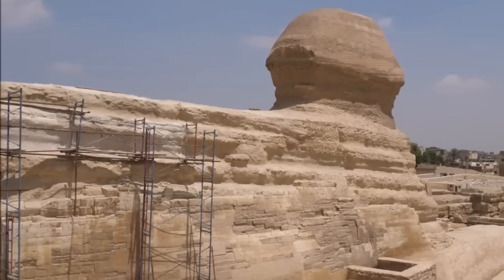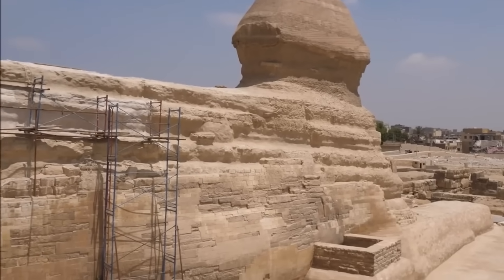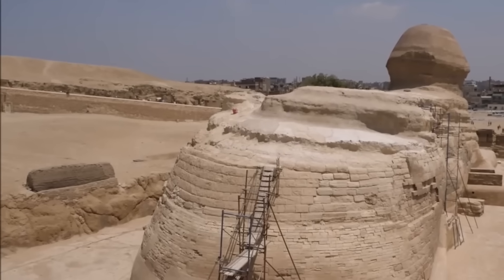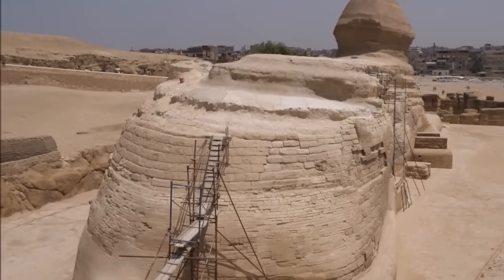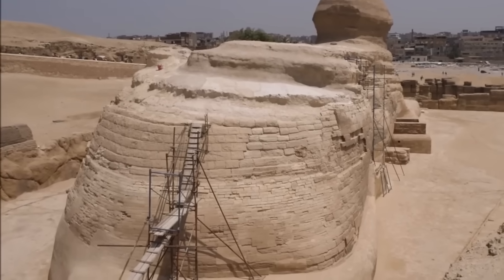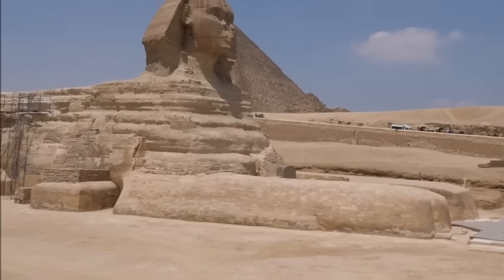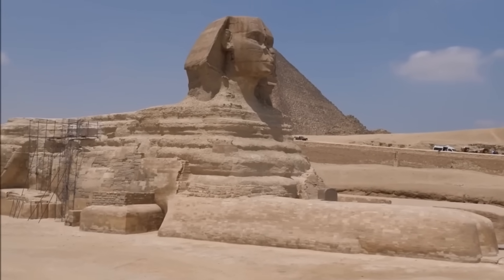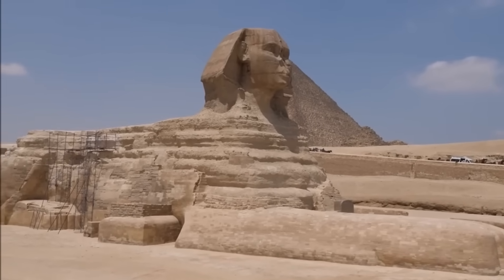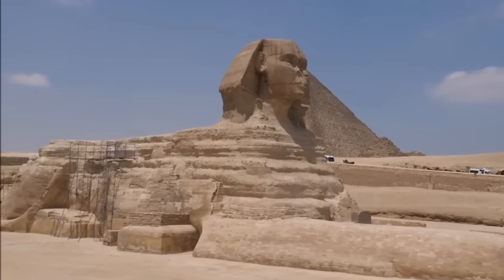The discovery of a second Sphinx, hidden for over 4,500 years, has rewritten much of what we thought we knew about ancient Egypt. But even the original Sphinx still guards secrets we've yet to unravel — mysteries buried deep beneath its paws that continue to defy scientific explanation. Join me as we uncover the ancient secret hidden beneath Egypt's most iconic monument.